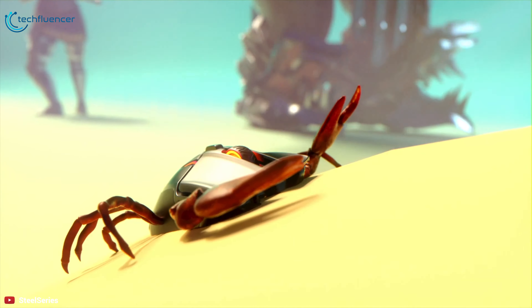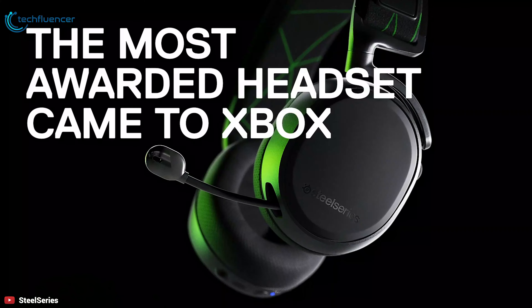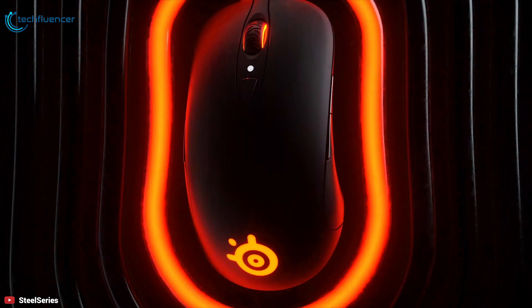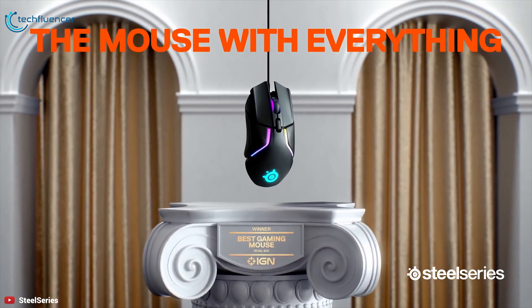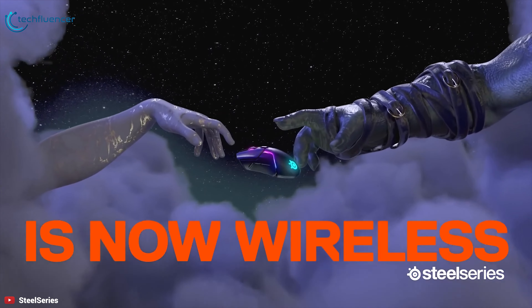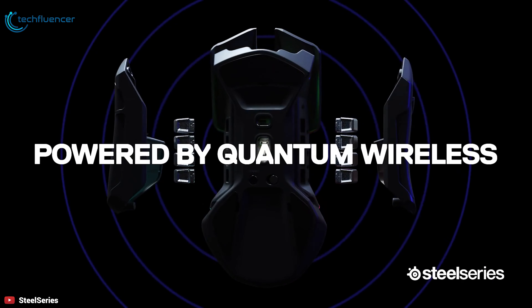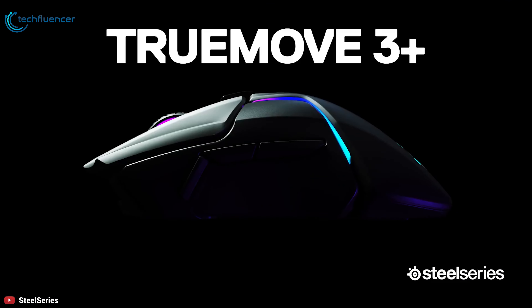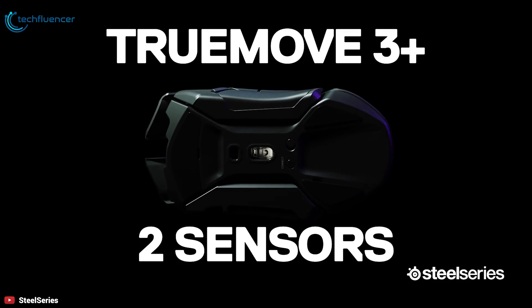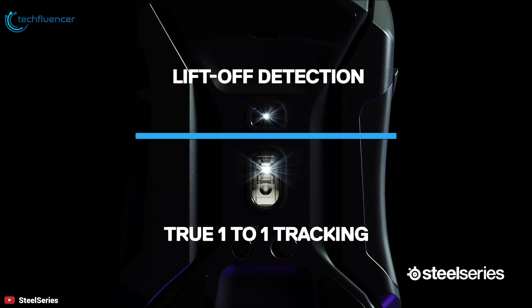SteelSeries has been meeting the needs of gamers with some of the best gaming accessories around, and nowhere is that more evident than with their mice. The new Rival 650 gaming mouse comes to deliver more of that excellence while adding wireless connectivity. The Rival 650 wireless gaming mouse features quantum wireless lag-free performance paired with the advanced TrueMove 3 Plus dual sensor system that has 12,000 CPI with 350 IPS for uncompromised tracking.